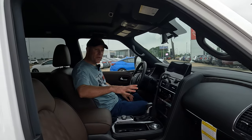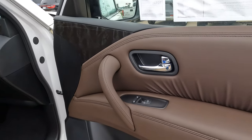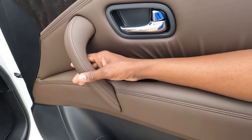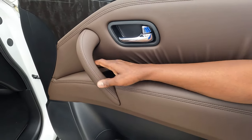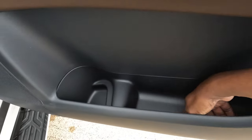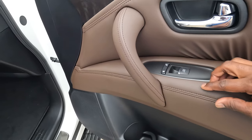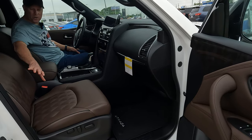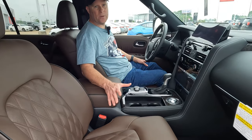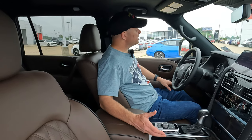Moving to the front seat area, starting with the passenger door panel — basically the same materials as the rear. The armrest is comfortable. For front door bin space, it's much larger than in the rear. Power-adjustable seats with lumbar support adjustment are all controlled in one convenient place on the side panel. The seats are also heated and ventilated — very welcome given the humidity in Northwest Louisiana today.